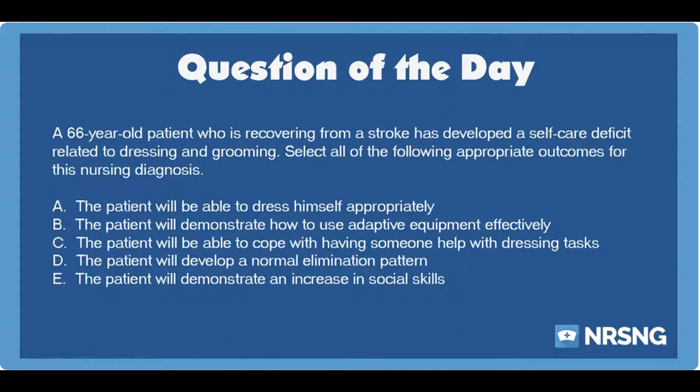A. The patient will be able to dress himself appropriately. B. The patient will demonstrate how to use adaptive equipment effectively. C. The patient will be able to cope with having someone help with dressing tasks. D. The patient will develop a normal elimination pattern. E. The patient will demonstrate an increase in social skills.